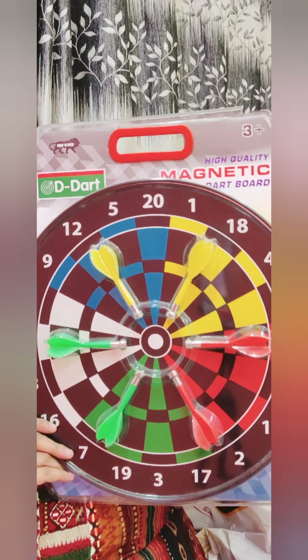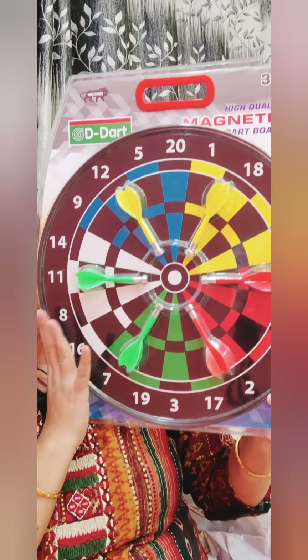First I am going to show you a dart board and some tickets. We will show you some more things.